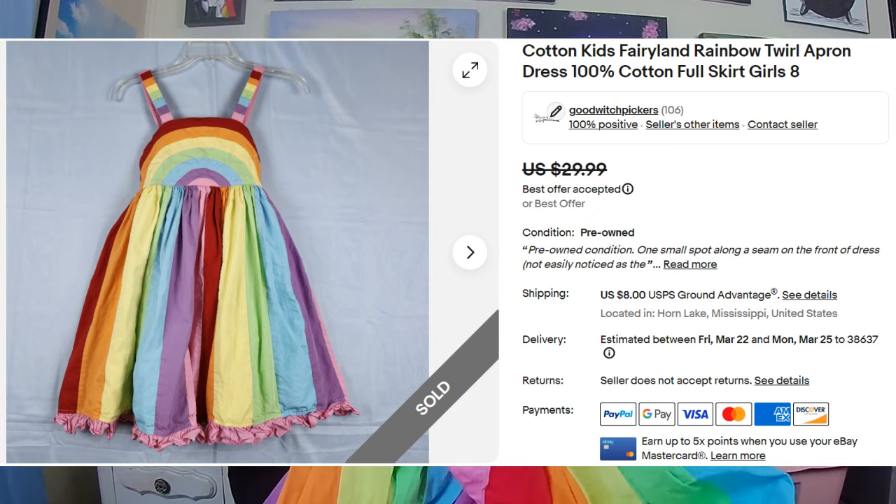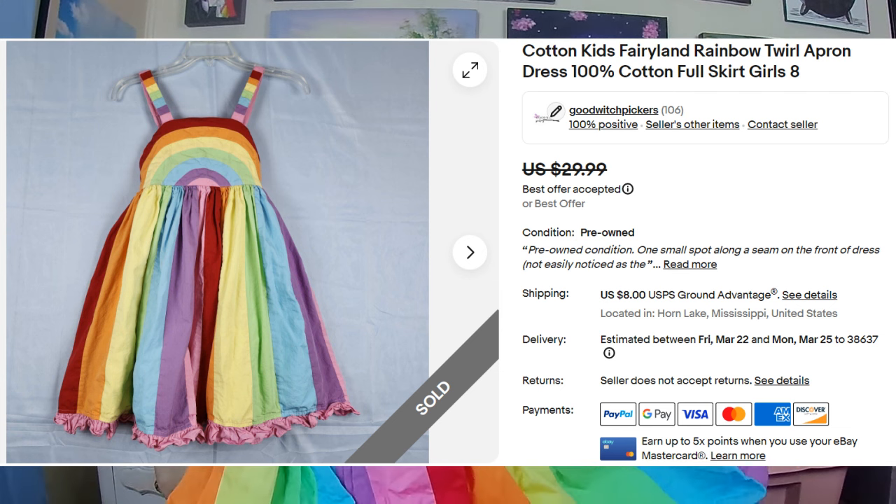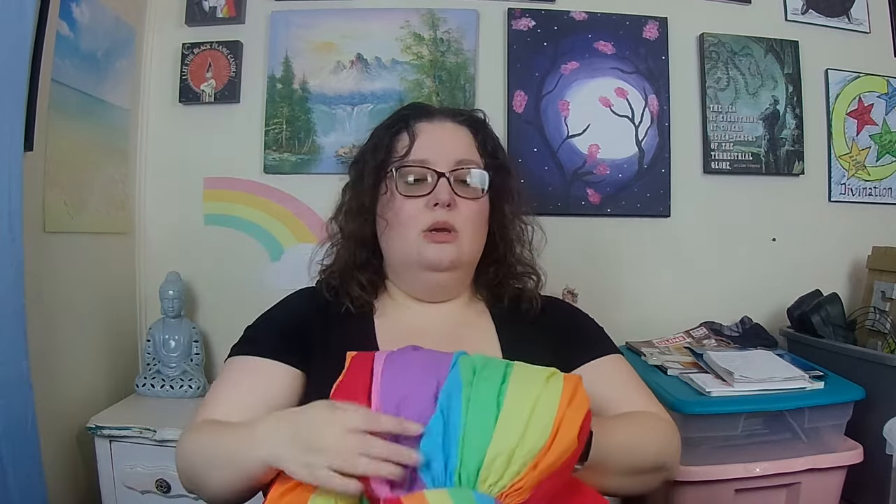First, I got this really cute full skirt rainbow twirl dress, and it has already sold — it sold in five days and I took an offer of $22.50. It was too cute not to bring home. I noticed it had a stain on the front and another on the skirt. The one on the top came out in the wash, but the other didn't, so I noted it in the listing and it still sold in five days.